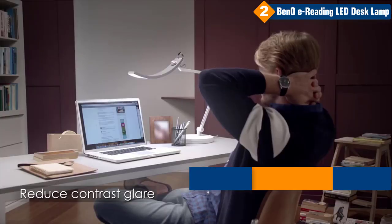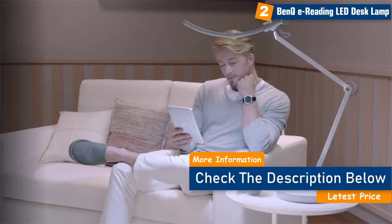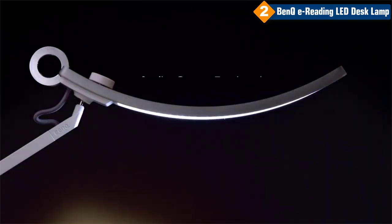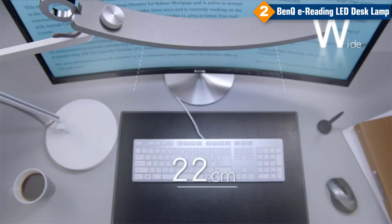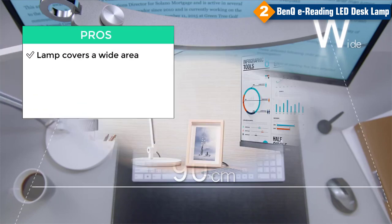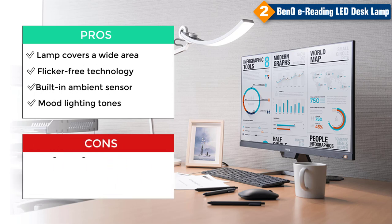The BenQ's LED panels will give you 50,000 hours of lifespan — that's 8 hours a day for 17 years. It has a sleek and modern design that will look great in any room. The aluminum material and swing arm style make it perfect for any desk or table. Pros: lamp covers a wide area, flicker-free technology, built-in ambient sensor, mood lighting tones. Cons: longer design, no built-in charging ports.